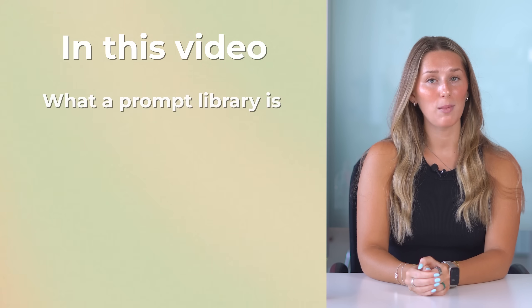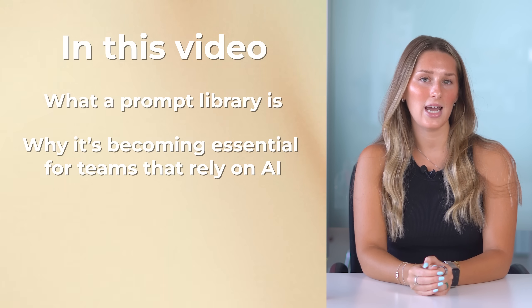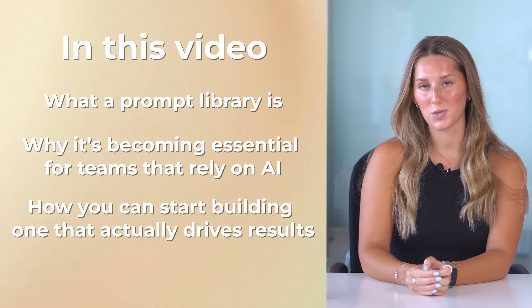In this video, we'll break down what a prompt library is, why it's becoming essential for teams that rely on AI, and how you can start building one that actually drives results.